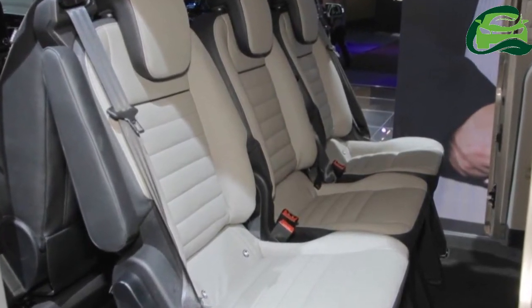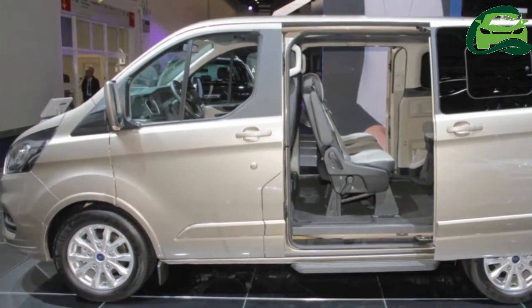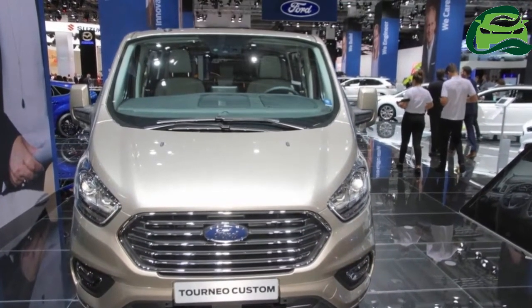The new Tourneo Custom features the 2.0-liter Ford EcoBlue diesel engine with a choice of 105 PS, 130 PS, and 170 PS power ratings.